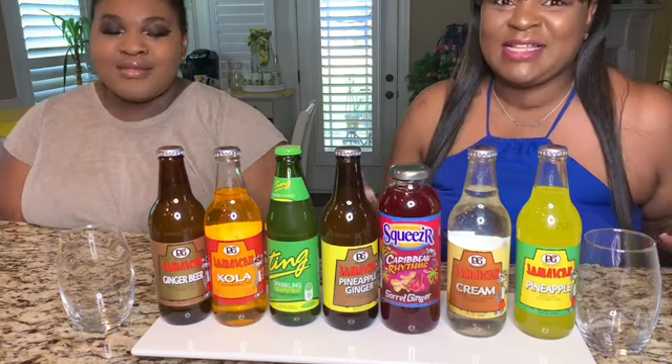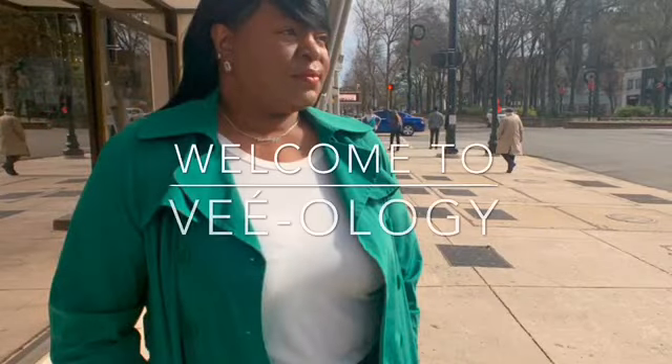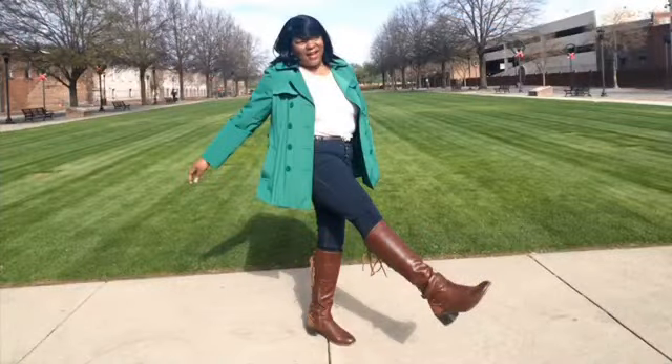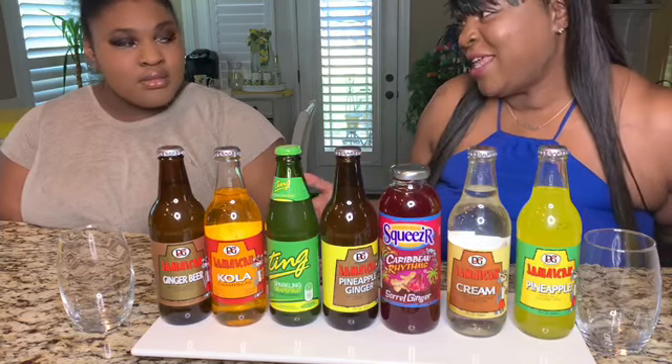Hello guys, welcome back to Veology and Life, the name's Brianna. Today I stumbled across these Jamaican sodas, so I'm going to bring you the taste test and review to each one of them — what we really think is the best and which one is a no.